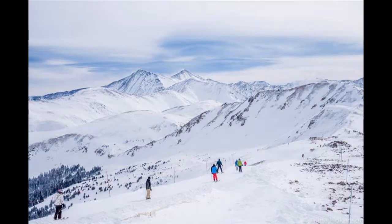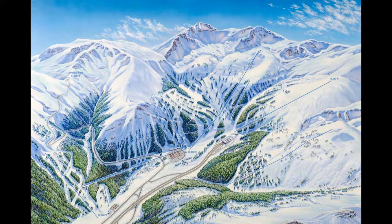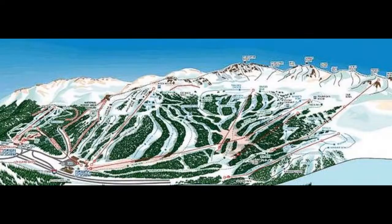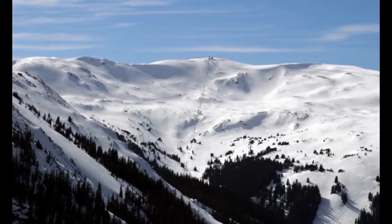Loveland Ski Area is a ski area in Colorado, located near the city of Denver. It is one of the oldest ski areas in the United States, known for its scenic views and powder skiing, and has been rated as one of the top ski areas in North America. Loveland Ski Area has two prominent peaks, east and west, as well as several smaller peaks. The area has a variety of terrain, including beginner, intermediate, and advanced trails, plus a terrain park and a halfpipe. The resort is hugely family-friendly and one of the best mountain sports resorts in the area. Loveland Ski Area is open from late November to early April.